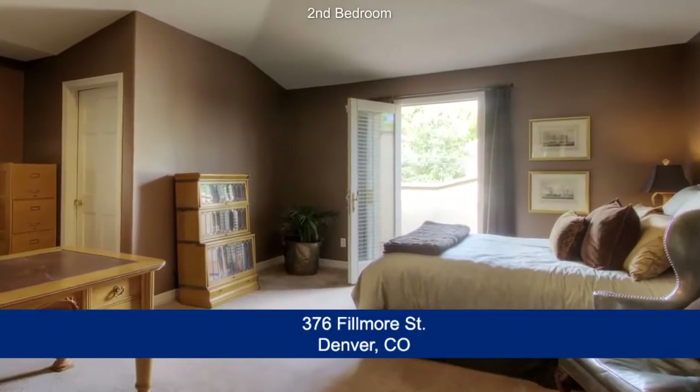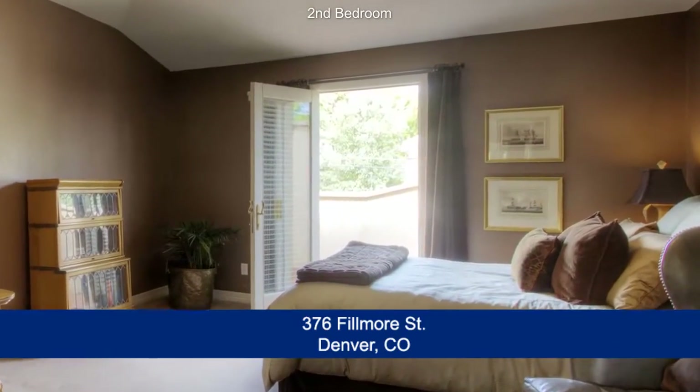The second bedroom is also quite large and has its own balcony and walk-in closet.